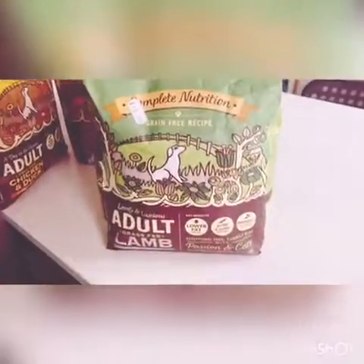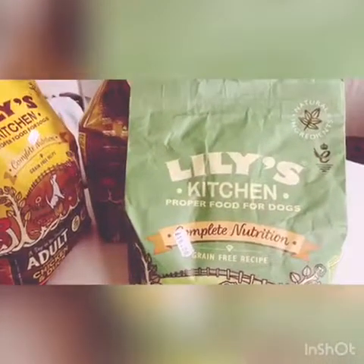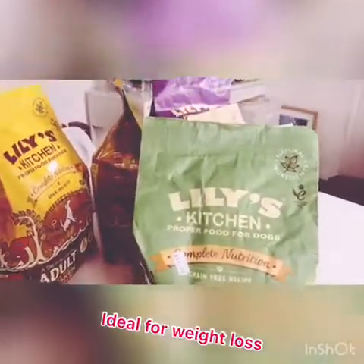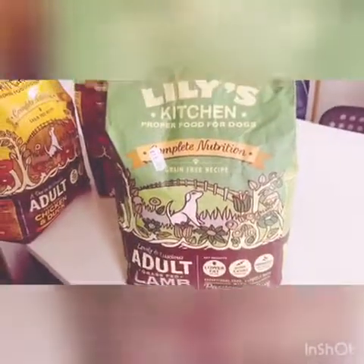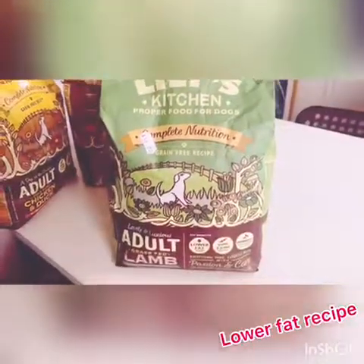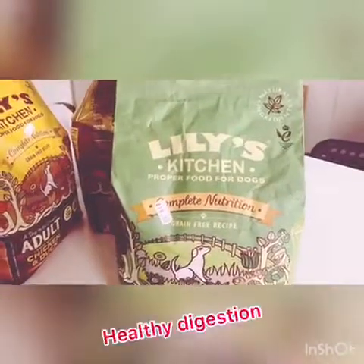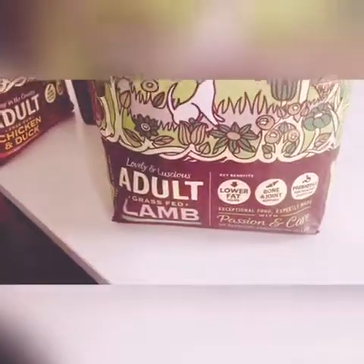The first one I'm going to look at is this one, which is lamb. This one is grain-free and it actually says on the website, 'ideal for hounds trying to lose them pounds.' So that's good to know if you have a dog that needs to lose a bit of weight. The key benefits are a lower fat recipe, support for bones and joints, and prebiotics for healthy digestion.